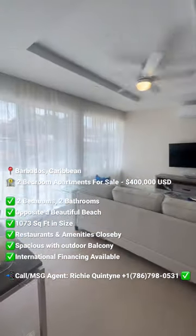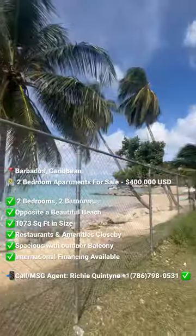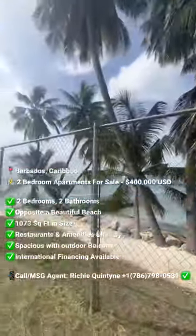This development will soon be finished, but you can reserve your condo today with me. Are you thinking about buying this type of apartment in Barbados? Then contact me for all the details.